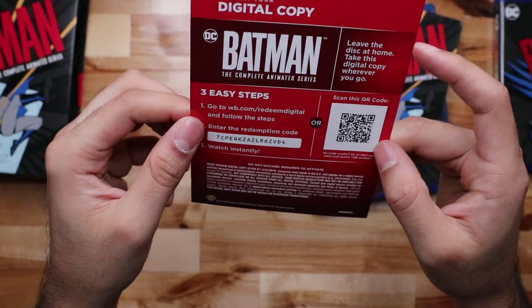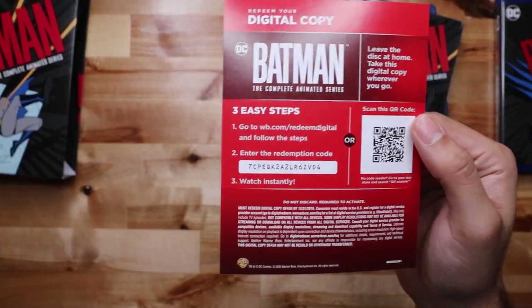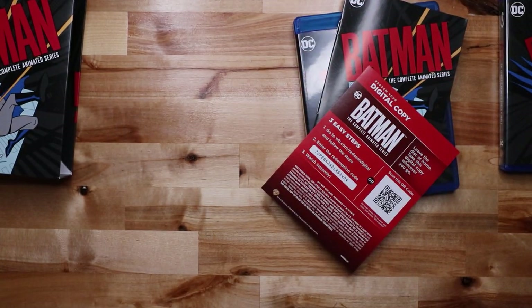Everything looks good, I like this. And here's your digital code — if it works for you, great. It says it's expired so it might work, I don't know, figure it out. Anyway, Batman: The Animated Series — this is not the bootleg one.